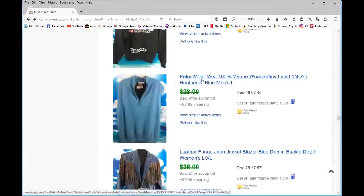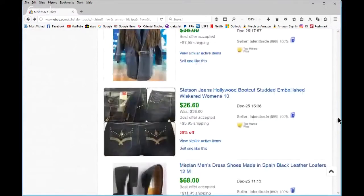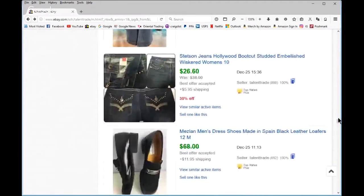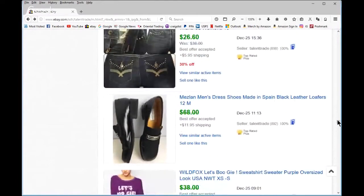Peter Millar — notice the spelling — is a good men's golf brand; those are pretty good to sell. I'm learning that from Ronnie Hart. Some cowgirl western brand jeans — I thought they were worth more, but they cost more brand new.